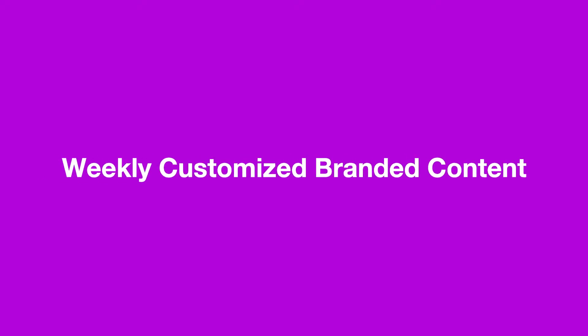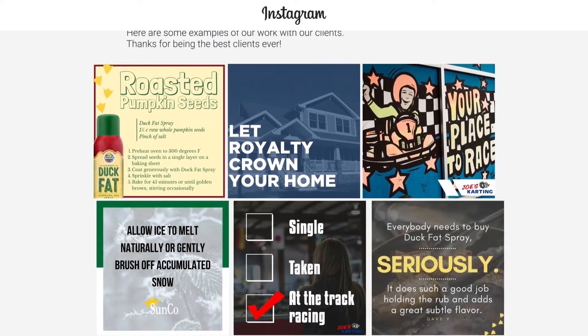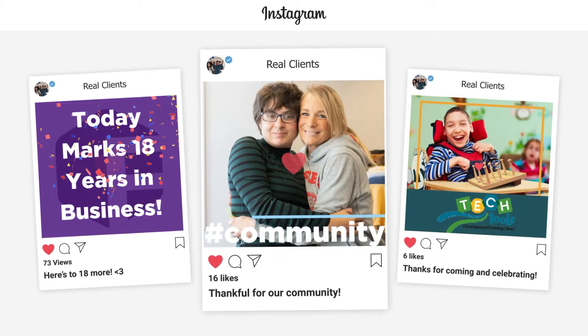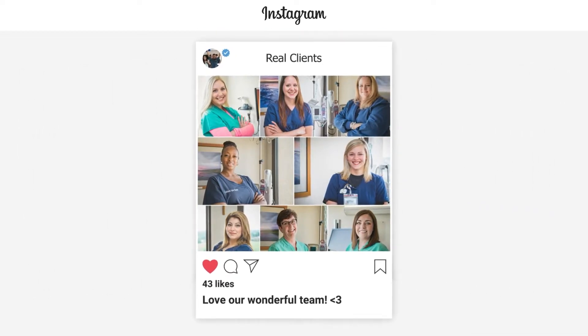On a weekly basis, we refer to this guide to craft customized branded content. Each week, the client receives a document with all of the content for the following week for the editing and approval process. The client can be as involved or as removed as they like from the process. We then schedule the content to distribute across the client's social media outlets at the optimal time for maximum exposure.